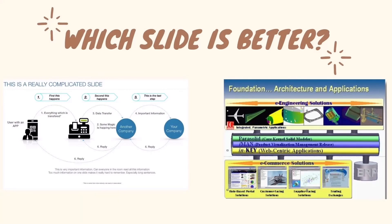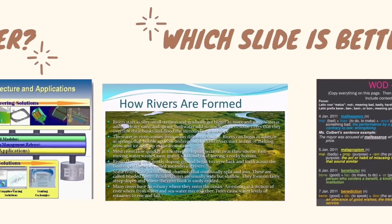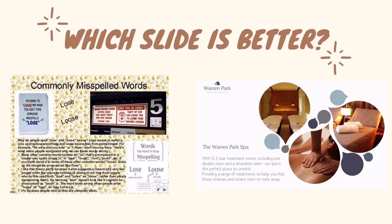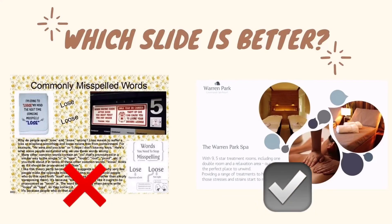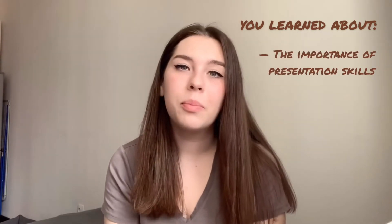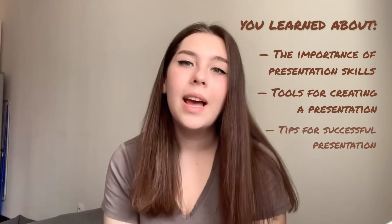So those were the most important points you should consider while making a presentation. Let's repeat all the tips and practice — you will have five seconds to choose which slide is better. Let's go! I hope you have chosen the right slides. Today we learned a lot of things. Let's remind the tips we discussed: the importance of presentation skills, tools for creating presentations, and tips for successful presentations. Hope this video was helpful — thank you for watching and good luck!